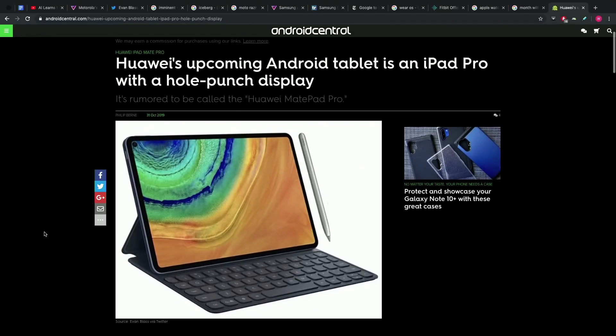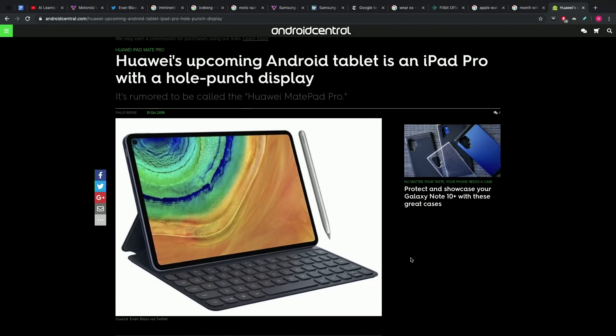I never knew they had a tablet before. They've had tablets — they call them the MatePad. This one is the MatePad Pro. Does that look anything like an iPad Pro?